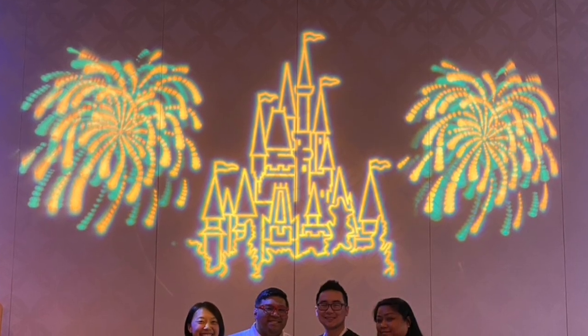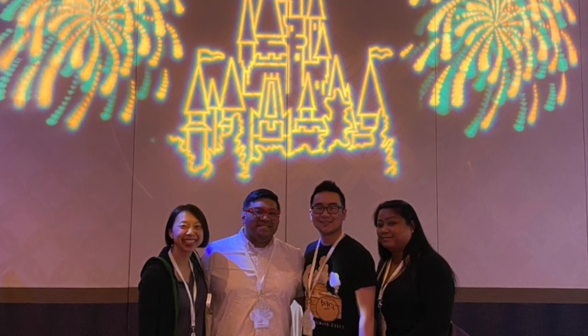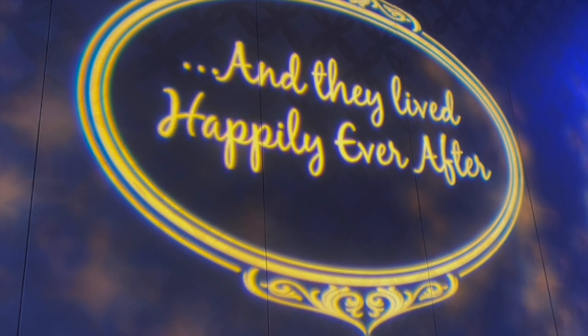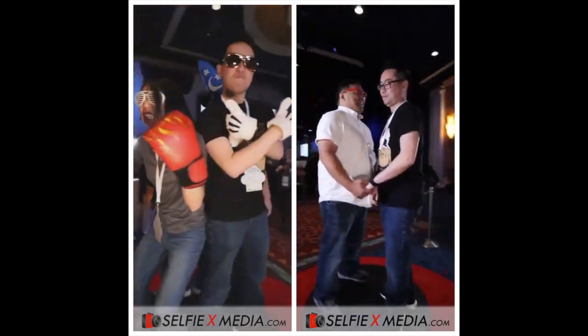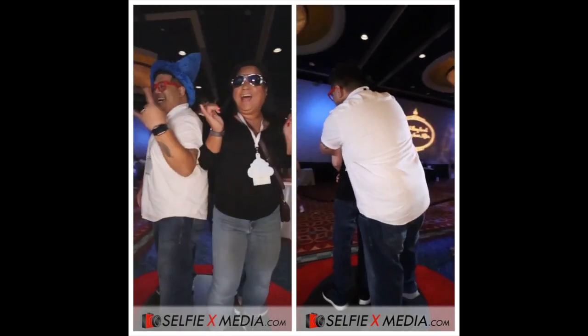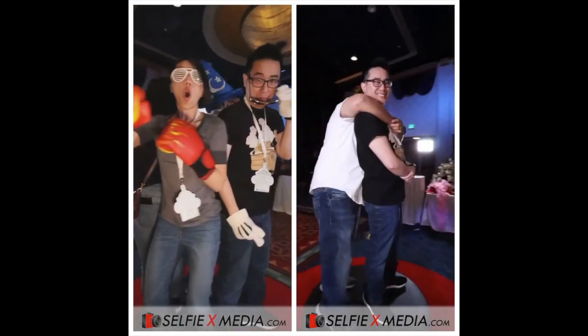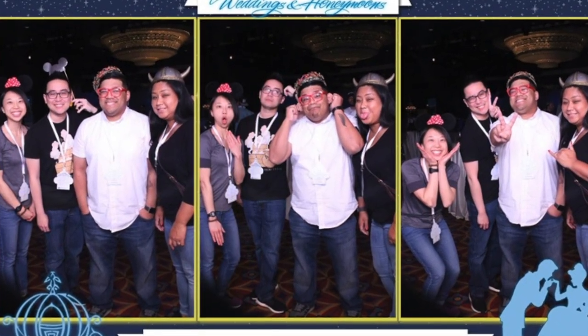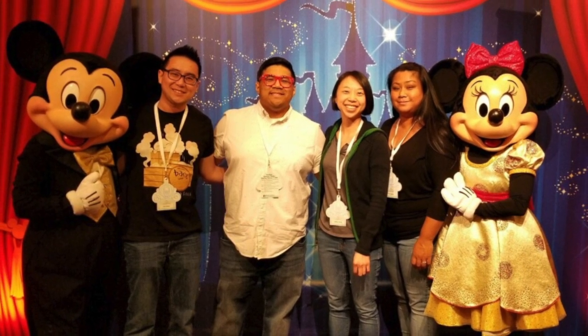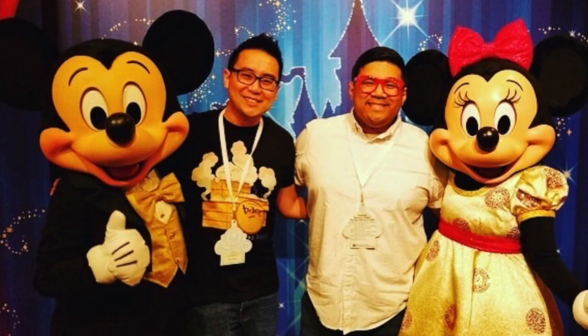Hope you guys liked this short little video of the Disney Fairytale Wedding Expo that Eric and I got to experience. If you guys are interested in how our wedding unfolds, go ahead and hit that like, subscribe, and hit that notification bell for future videos. Other than that, enjoy the rest of the day. Appreciate you watching, and here are a few fun clips that we had with the awesome photo booths here at the expo. All right guys, talk to you later, bye. We'll see you next time.